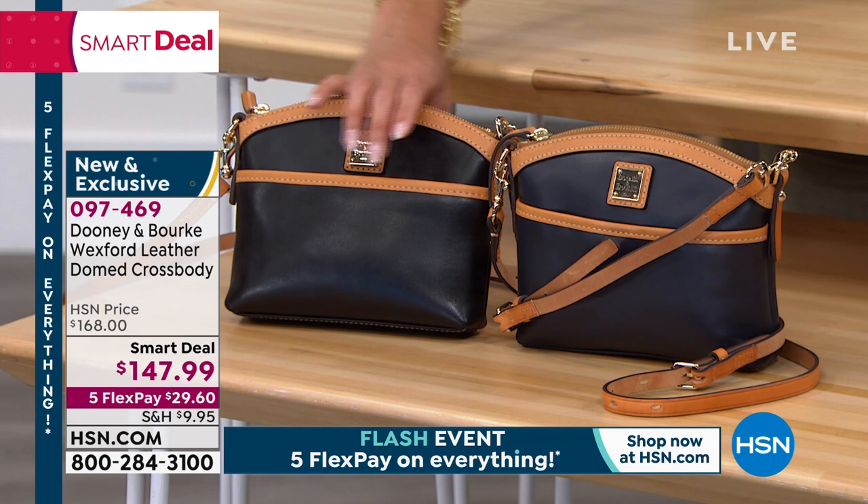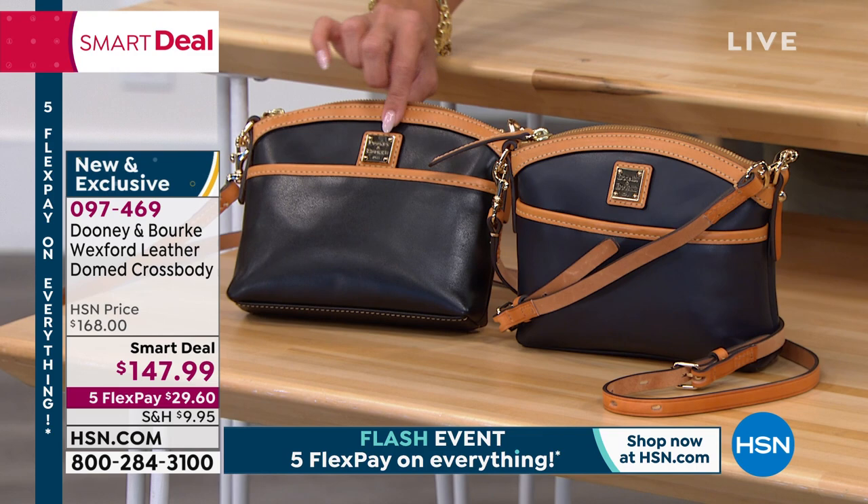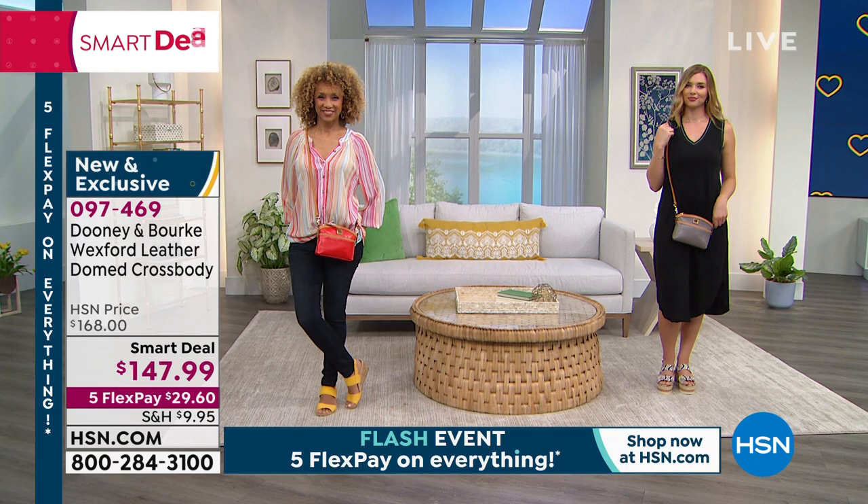This is your go-to everyday bag. And if you have a large shopper tote, this is the one you put inside and use as your wallet, because the strap is completely removable. So it can be a clutch, a crossbody, or a shoulder bag. Lots of options here.